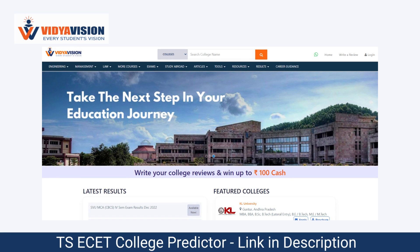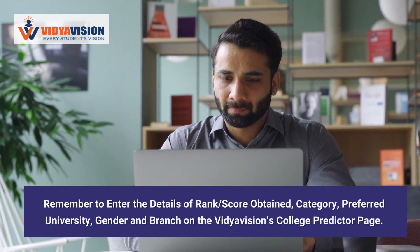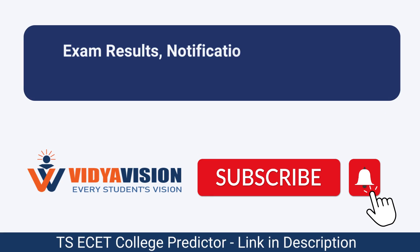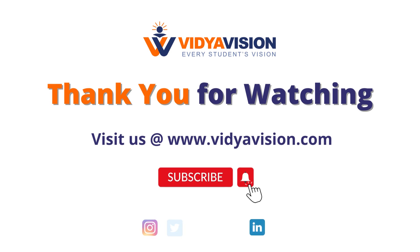To access the TSA SET entrance exam college predictor, visit Vidyavishan's college predictor page and enter your rank obtained, category, preferred branch, and university type. For more information about exam result notifications, timetables, and career guidance, please follow our YouTube channel.